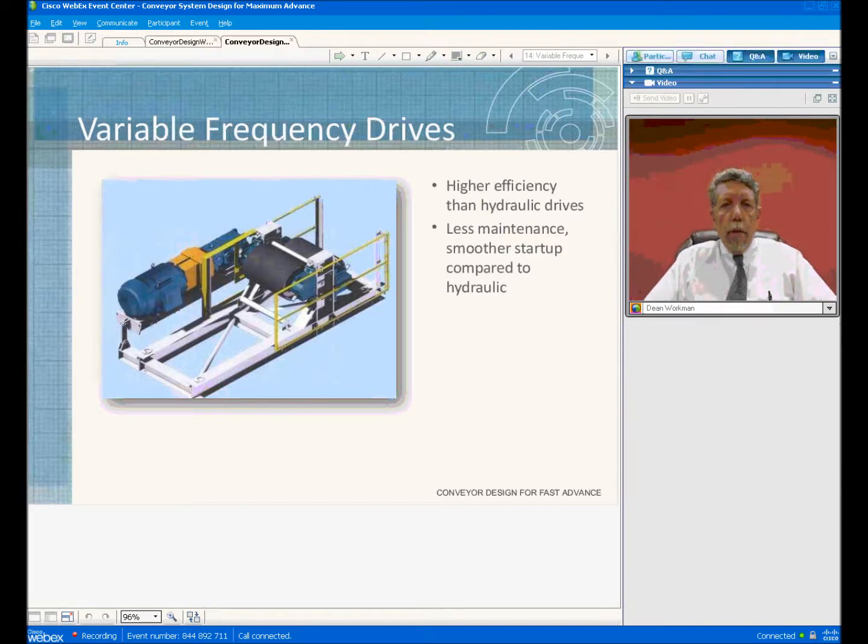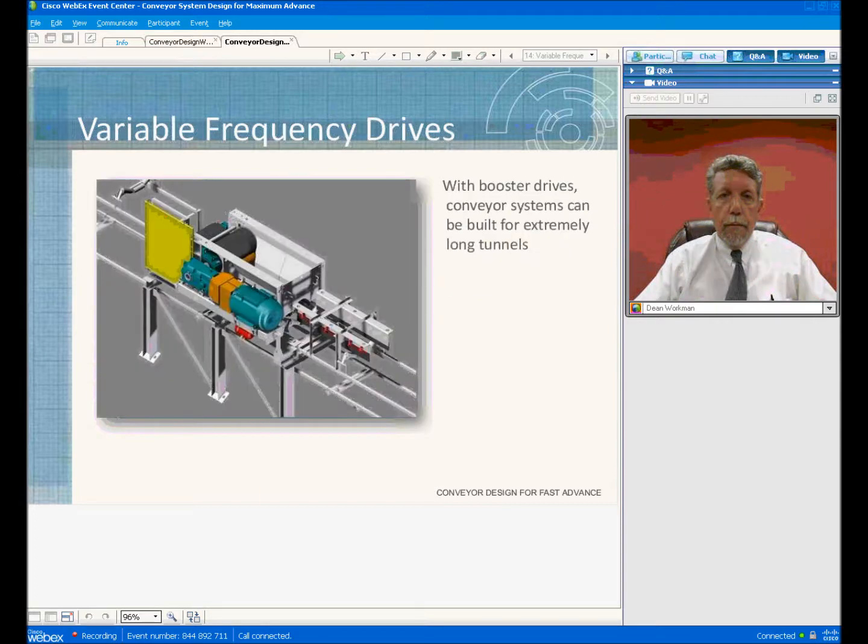One of the things that has been done recently to increase the availability and efficiency of belt conveyors is the variable frequency drive. The variable frequency drive in conjunction with the PLC system has allowed the systems to achieve the availability rates that they are today. They've pretty much made the hydraulic systems that were used in the past for smooth belt acceleration obsolete.